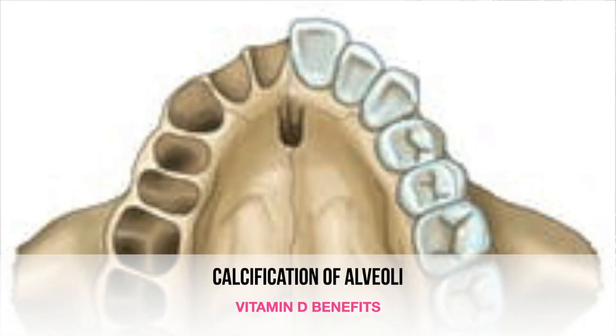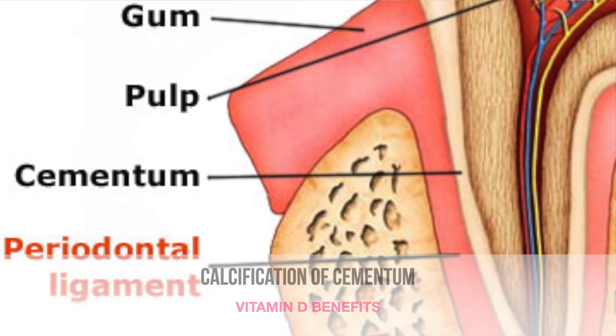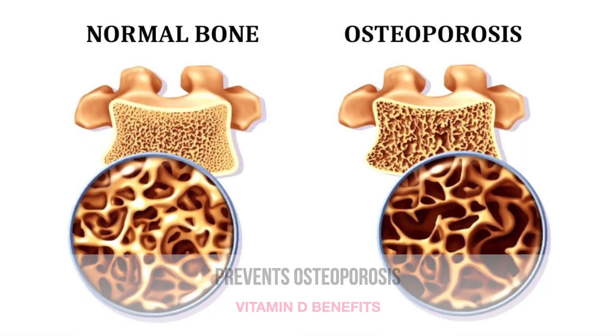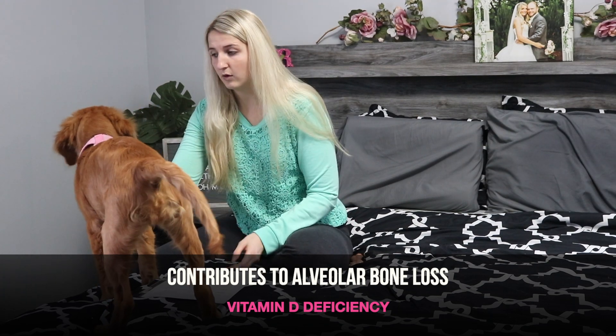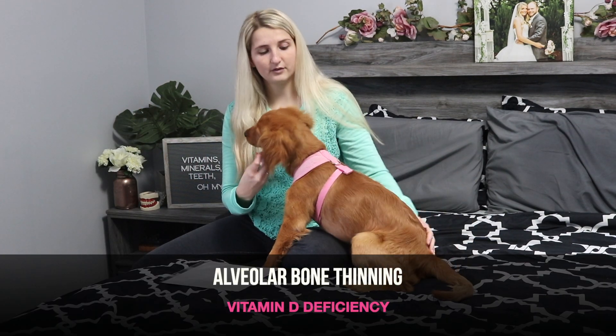Vitamin D helps in the calcification of the alveolus — the tooth socket where the tooth actually sits — and the cementum, which is another layer of the tooth. It maintains your immune and repair responses and helps to prevent osteoporosis. A deficiency in vitamin D can cause inadequate healing of bone after an extraction, it can contribute to the severity of alveolar bone loss, and it can also cause thinning of the alveolar bone. So vitamin D has a lot to do with the health of your bone.